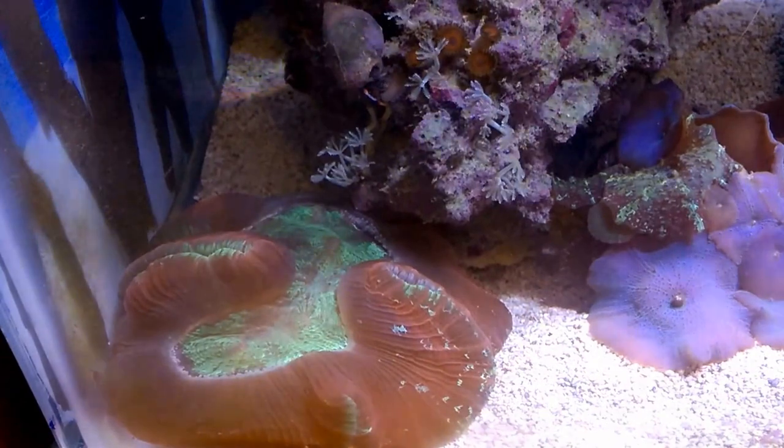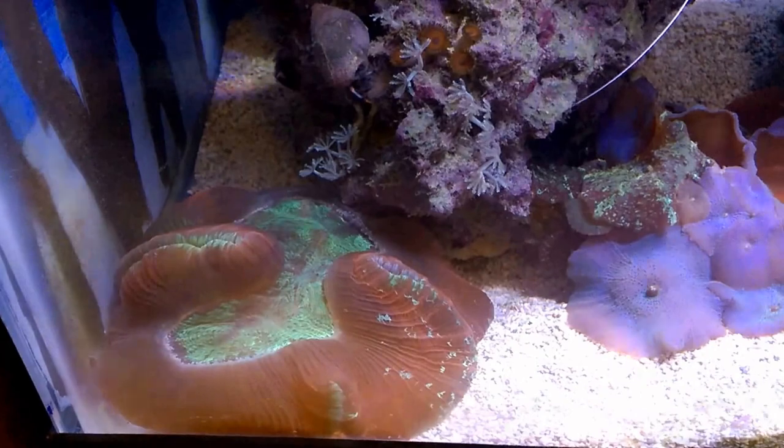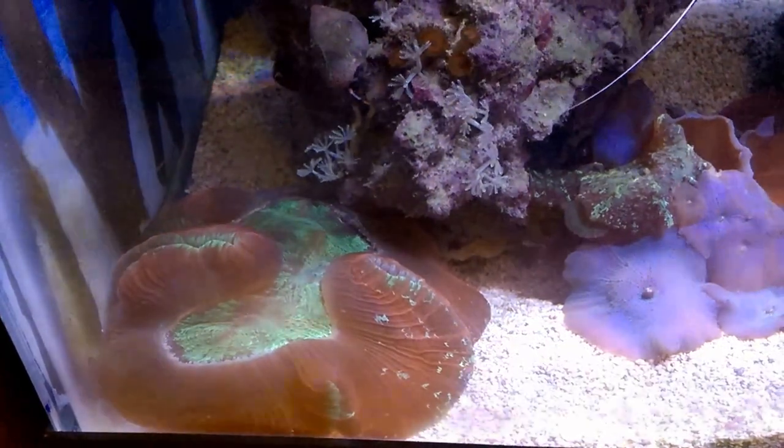Here's the brain coral I picked up — man, this thing is huge. It eats well. I feed it mysis shrimp at night and it's just really plumped up.